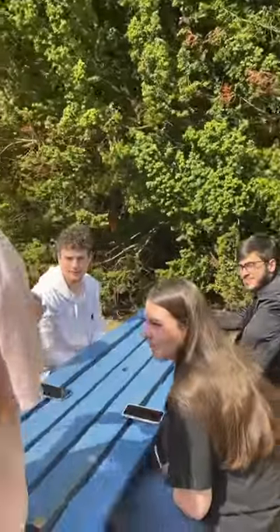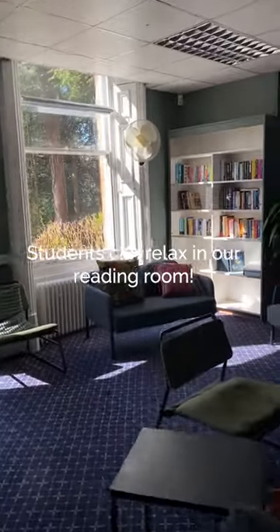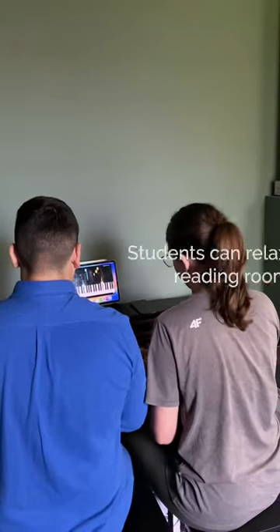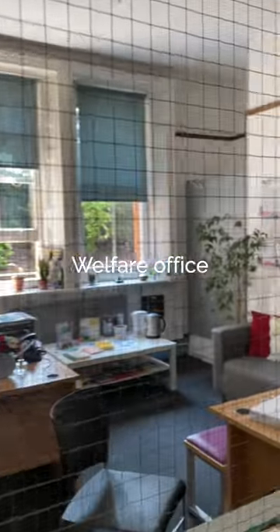And also, as you can see, we have really beautiful zones for sitting during break times. Here's our reading room. Students here usually read books, spend time with their friends, play some games, and study if they're in the study zones.